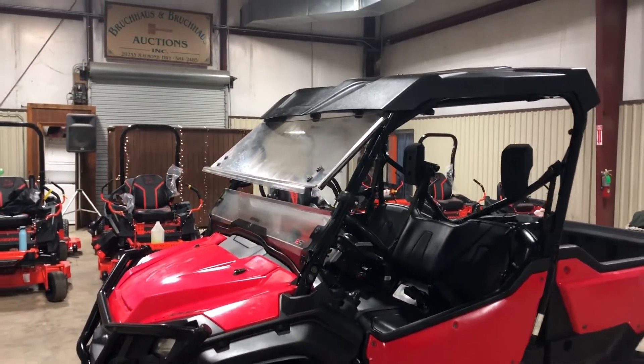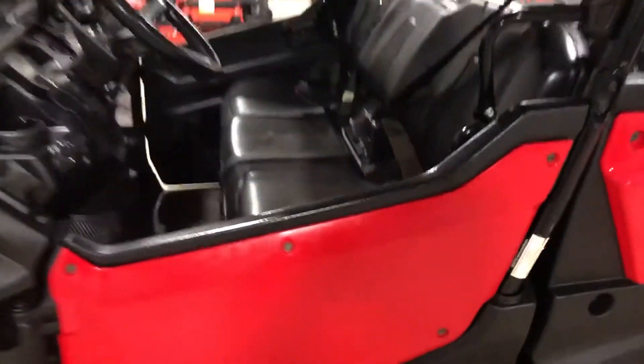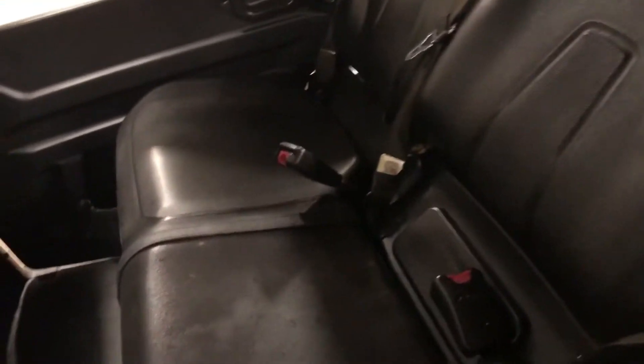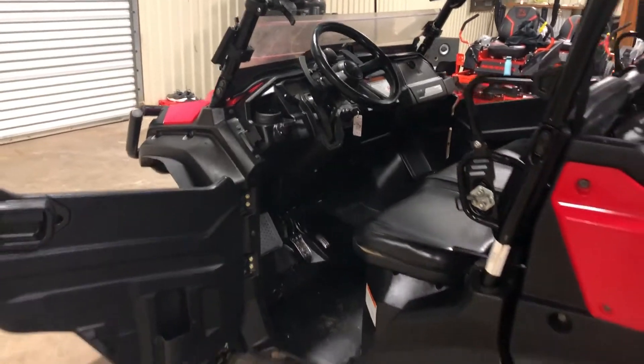It has the split vented windshield — you can open or close it. It has swing open doors. The interior is in really good shape; I'm not seeing any major signs of wear or outright abuse on it. I don't see really any rips in the seat here on the driver's side, and the dash has been well taken care of.